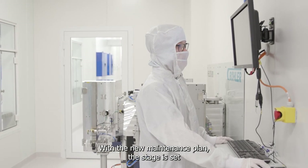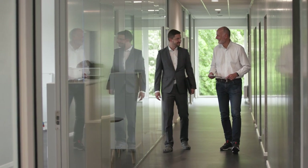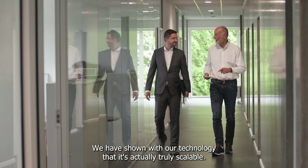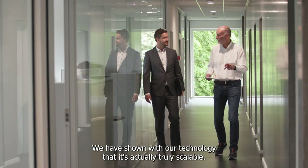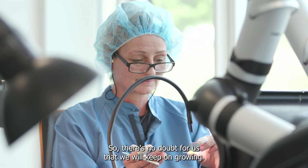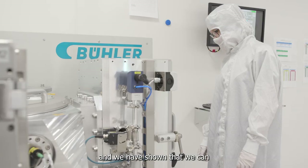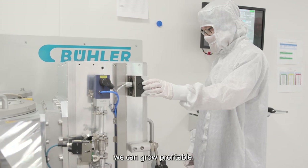With the new maintenance plan, the stage is set for a successful future and partnership. We have shown with our technology that it's truly scalable, so there's no doubt for us that we will keep on growing. There's good demand for our product in the market, and we have shown that we can grow profitably.